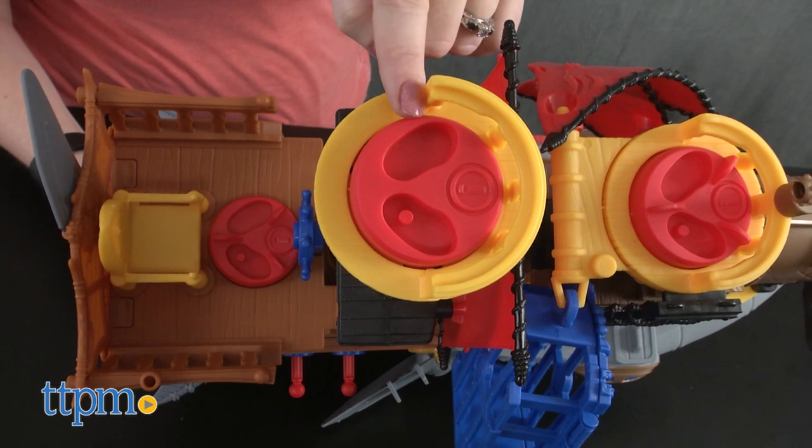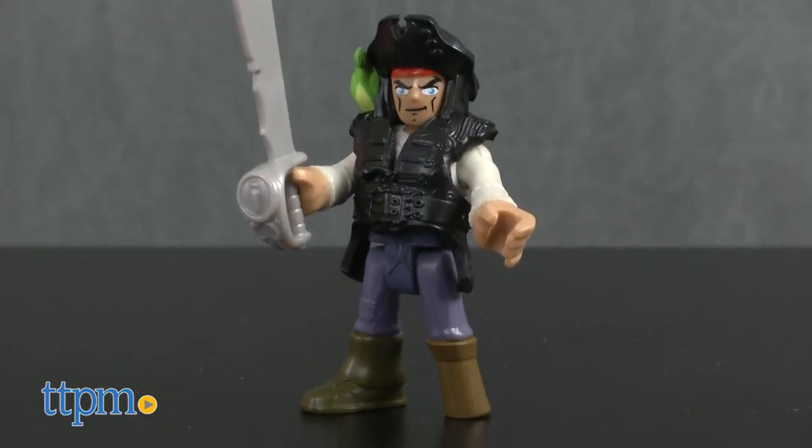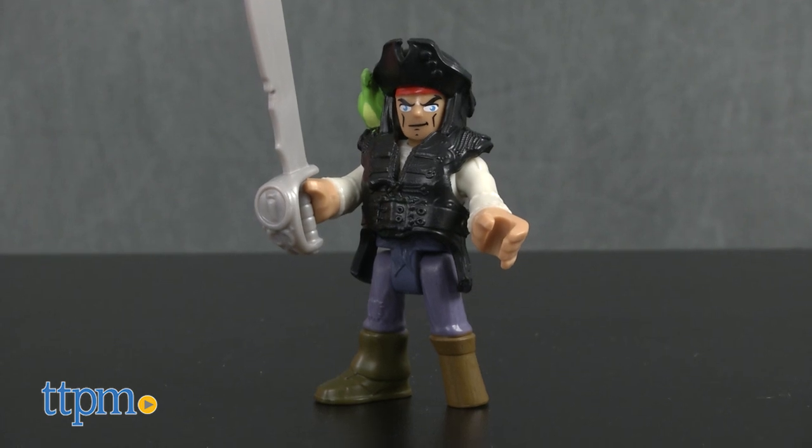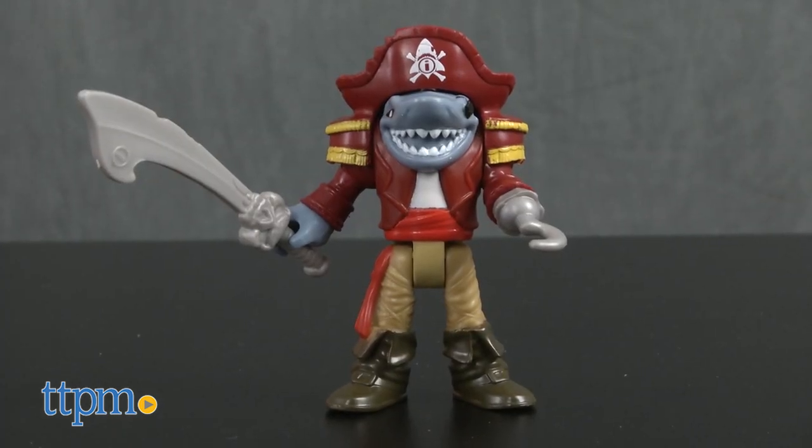You can turn on or push down on the power pads by hand, or use one of the included action figures to do it. The action figures include a pirate with a peg leg and parrot on a shoulder, and a shark dressed up as a pirate.